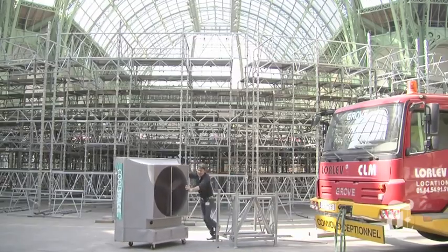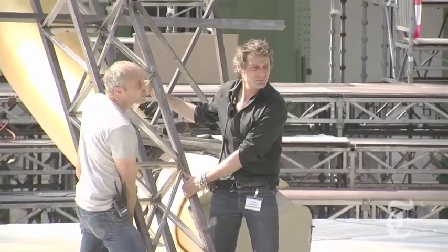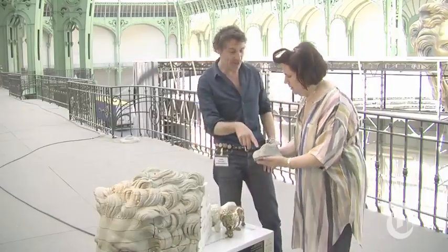I'm with Stefan Lubrina, who's an architect, a magician, and the interpreter of Karl Lagerfeld's dreams. This golden lion is absolutely extraordinary and massive — but what's it got to do with Coco Chanel?